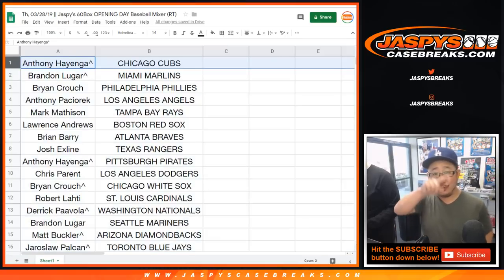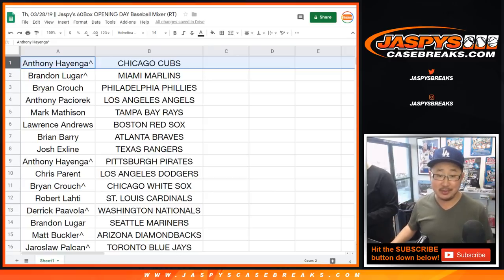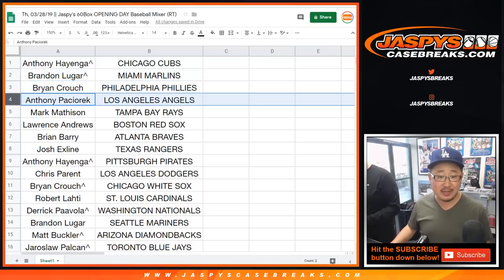Anthony, you got a little rooftop next to your name — you won that in one of our two box Inception breaks. Congrats to you and congrats to everybody. Anthony with the Cubs, Brandon with the Marlins, Brian Crouch with the Phillies, Anthony you've got the Angels.